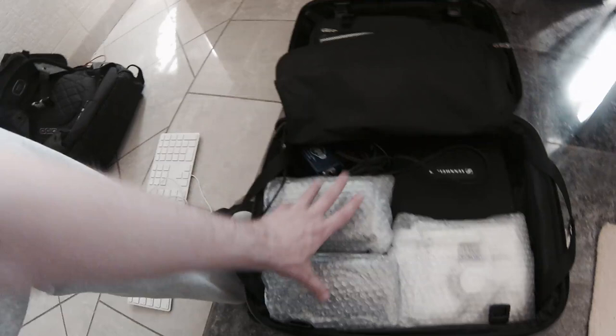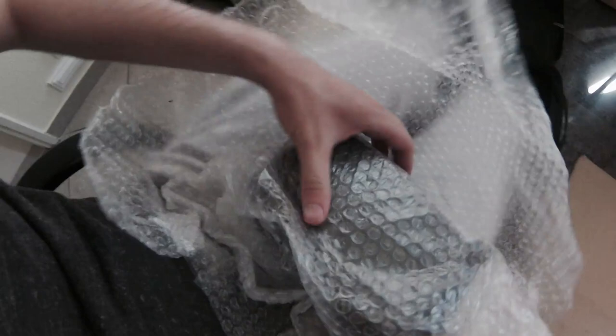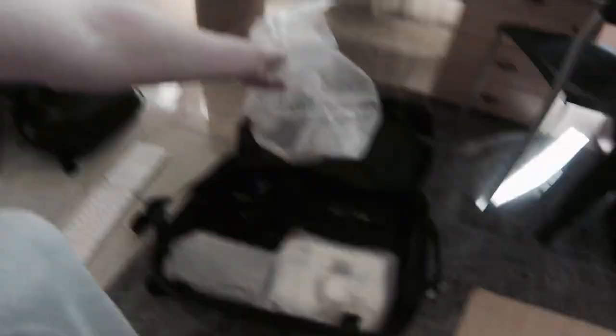So here we have my Genelec speakers — they're all bubble wrapped. I really do recommend bubble wrapping stuff. Remember this is a carry-on case so it never gets checked in. These are very small and very portable. I have two of those, and then I also have my UAD Apollo Twin.